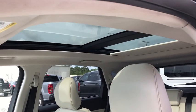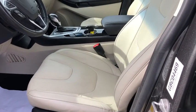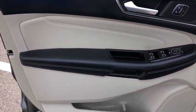Electronic stability control, rear window defroster, trip computer, compass, power windows, heated front seat, security system, CD player, brake assist.